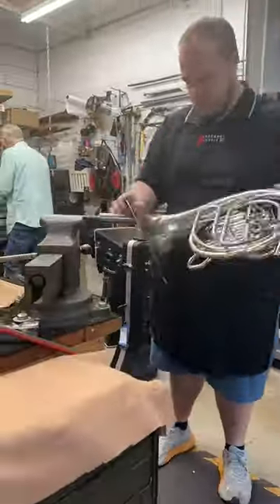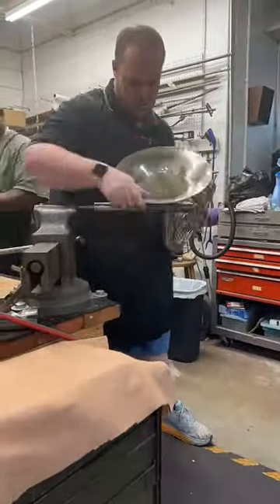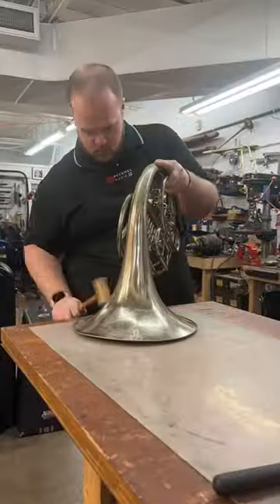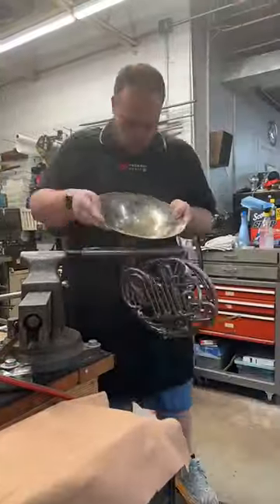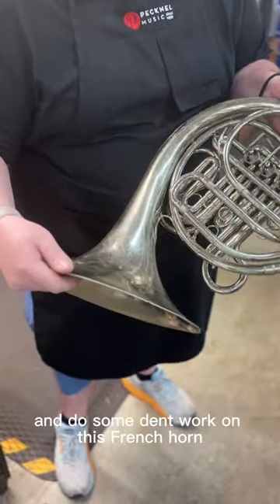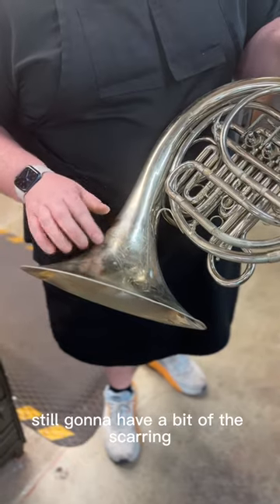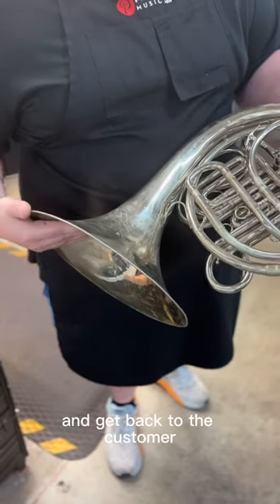Here we go. We were able to go ahead and do some dent work on this French horn. This area here has already had some previous dent work done, so we're able to smooth it out as much as we can. But because of the age of the instrument, it's still going to have a bit of the scarring — that just adds character to it. But now this horn is ready to go out the door and get back to the customer.